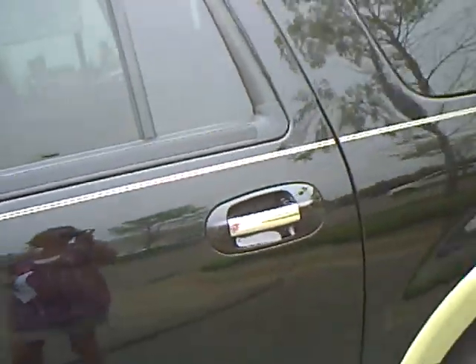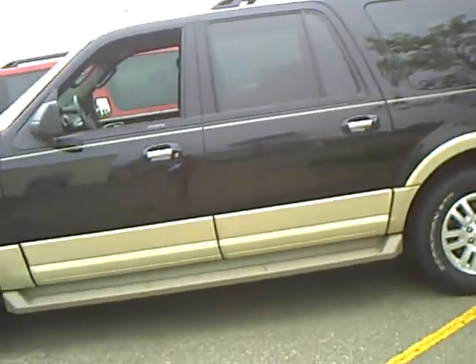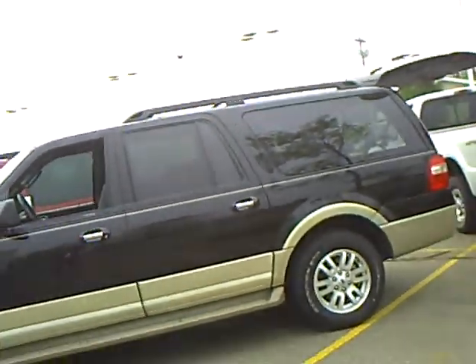Once again, this is Marilyn Kramer from Mills Ford in Brainerd Baxter. I am going to stand back and show you this big, beautiful baby one more time. There it is.